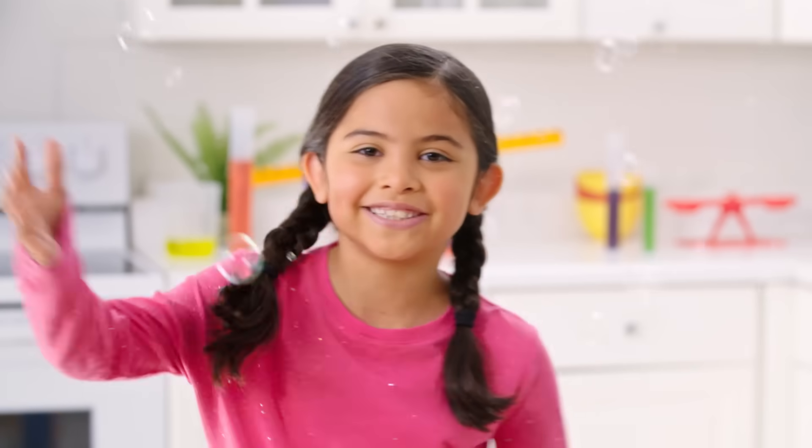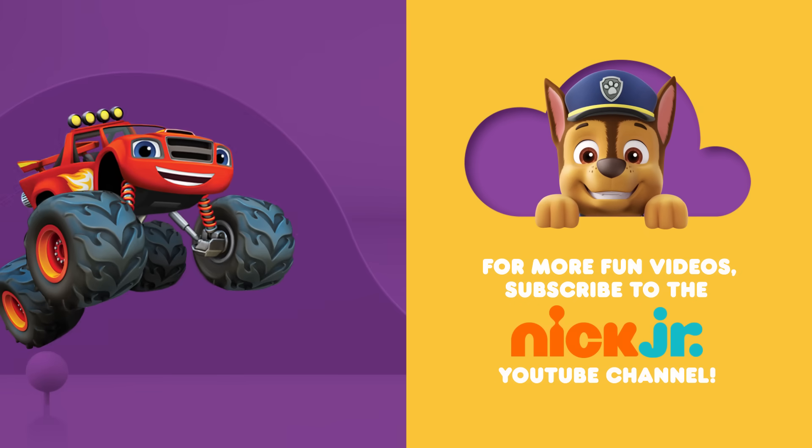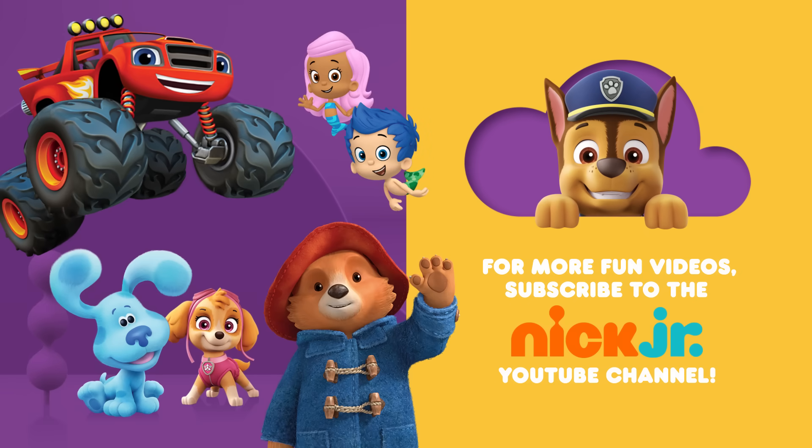Thanks for joining us on Science Day Today — see you next time! Find more on Noggin. You can ask your parents to subscribe to the Nick Jr. YouTube channel for new videos every day, and find more of your favorite shows on TV on Nickelodeon and the Nick Jr. channel!